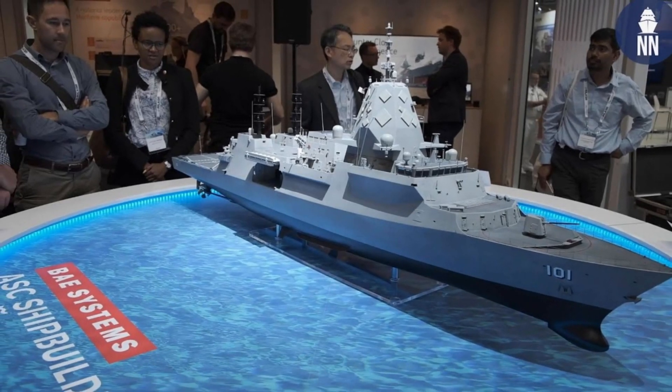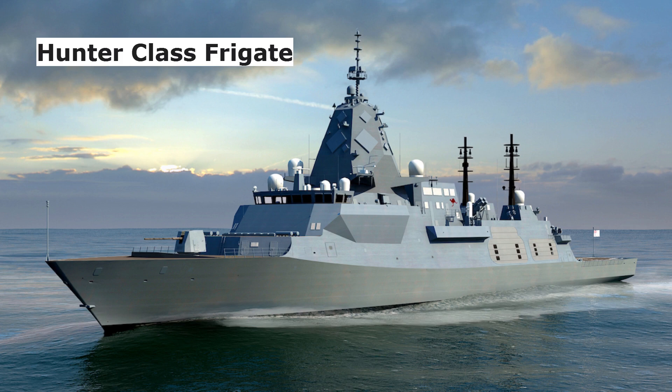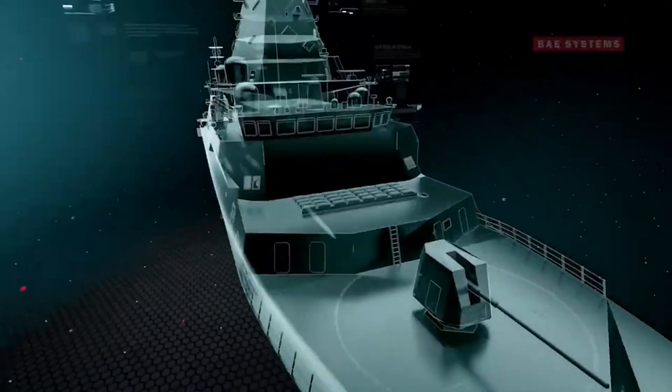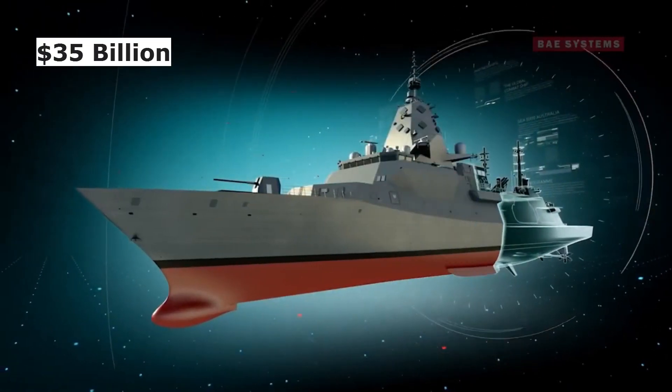Today, we will talk about Australian Hunter-class Frigates. The Hunter-class is a future class of heavy frigates designed for the Royal Australian Navy to replace the Anzac-class. A total of nine ships are planned with an estimated project cost of $35 billion.